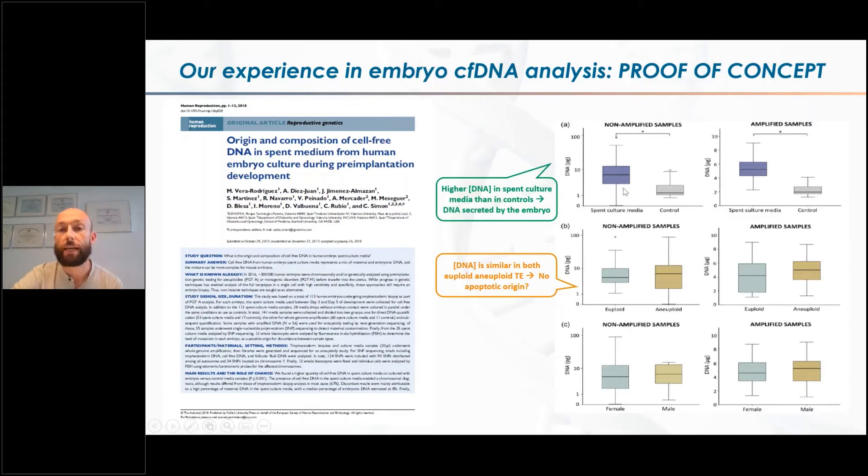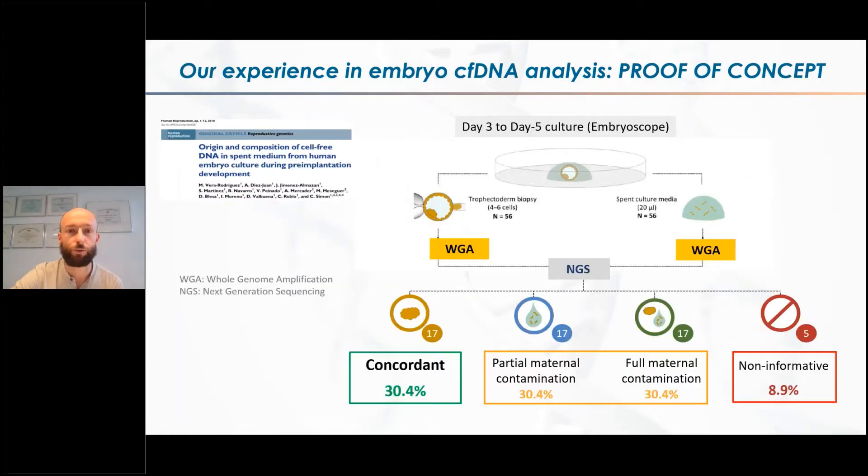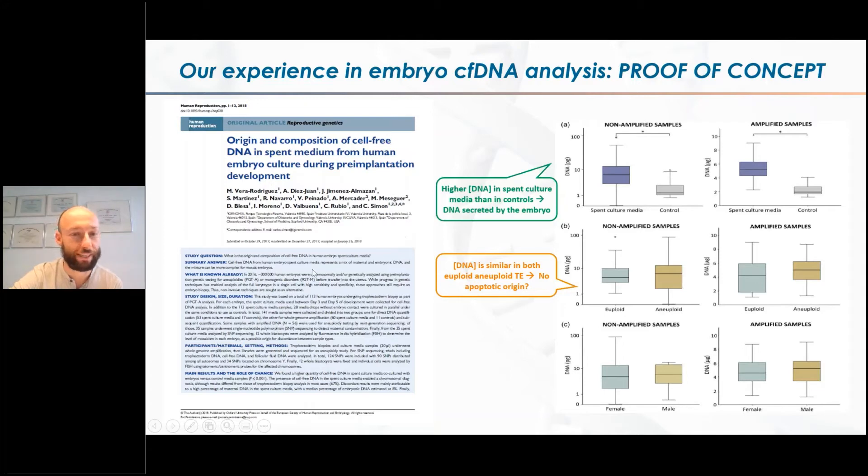Looking at the graphs, you can see that when we analyzed different culture drops, the amount of DNA was higher in the drops of media that were in contact with the embryo compared to those without contact. That seems obvious because the embryo is releasing DNA, but at that point it wasn't so clear. We also learned that the amount of DNA in the media was independent of the chromosomal content of the blastocyst — both euploid and aneuploid embryos were releasing the same amount of DNA. Additionally, the amount of DNA was independent of the sex of the embryo.